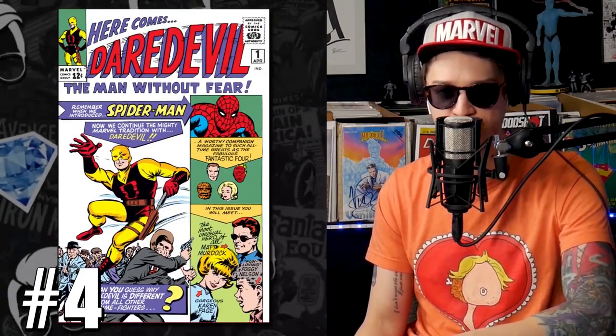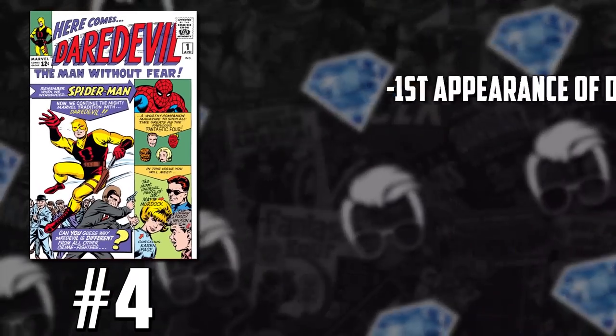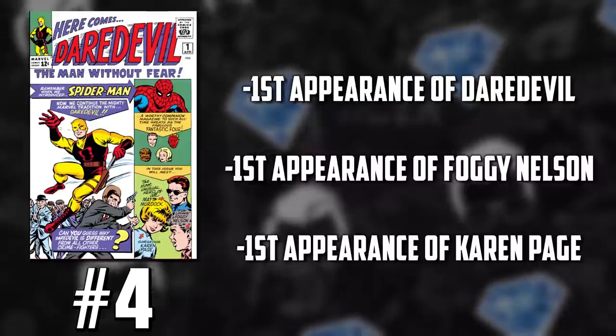We have Daredevil issue number one making the list. Daredevil one has always been an undervalued key — it's always been the most affordable of the blue chip Marvel keys. It's the first appearance of Daredevil, but you also have the first appearance of Foggy Nelson and Karen Page.